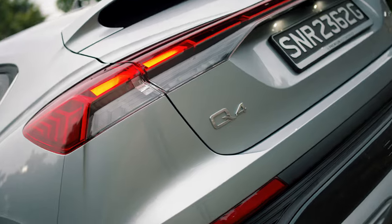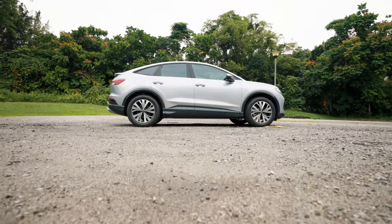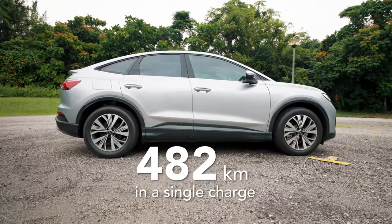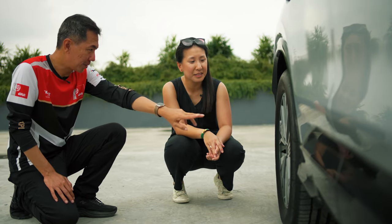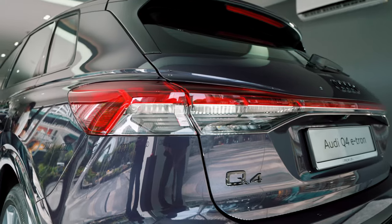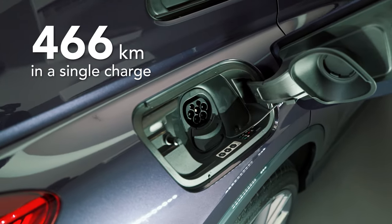Because this is an electric car, you must be wondering about range. The Sportback e-tron does 482 kilometres on a single charge, and after spending time with the car we think that's a realistic figure. The regular Q4 e-tron, being a little more boxy, does slightly less at 466 kilometres.